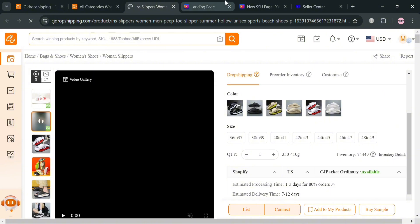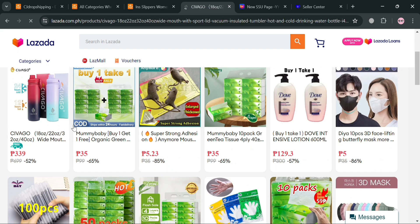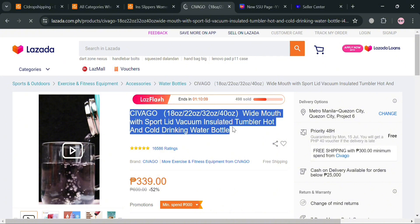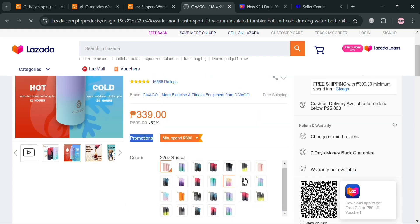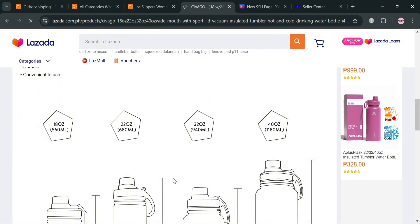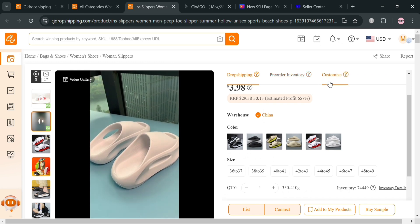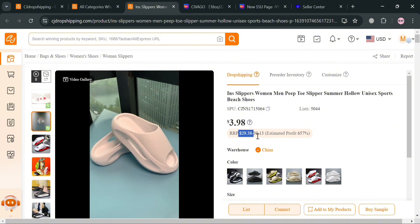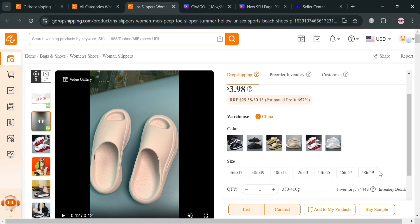To compare, let's look at a similar Lazada product — clicking on it shows the product name, corresponding prices, different variations, media files including video and pictures, product details, and customer reviews — the same type of information found on CJ Dropshipping. As you can see, the CJ product can be sold for $29.38 to $30.13, giving an estimated profit of 65.7%, making it very profitable to dropship.